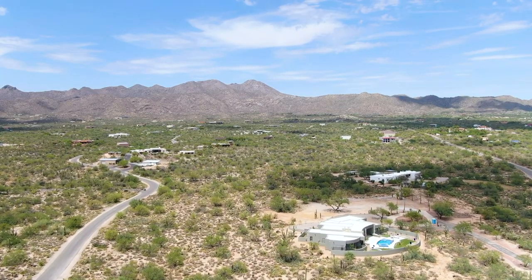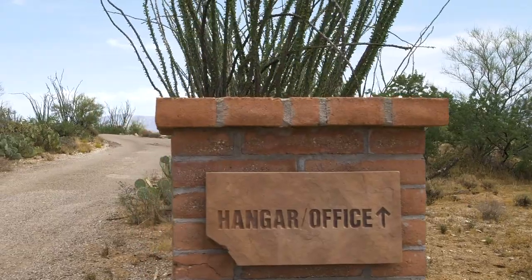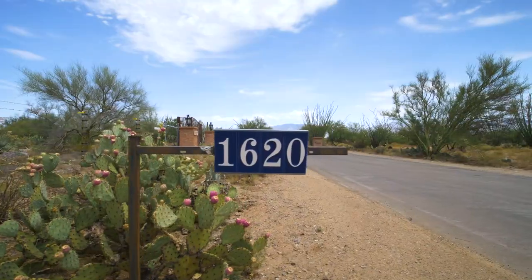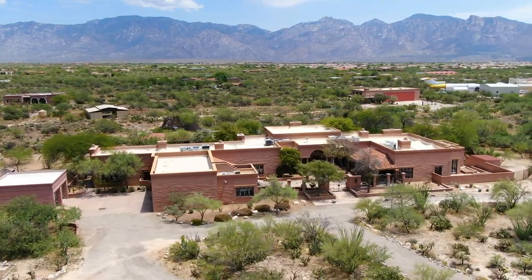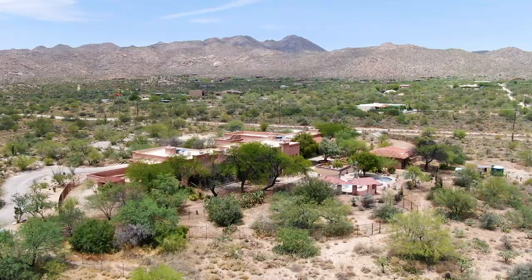Located just 90 minutes south of Phoenix Sky Harbor Airport and 30 minutes north of downtown Tucson, this unique opportunity is tucked away off of a private road where you'll find incredible mountain views from every direction, abundant wildlife, and a serene, relaxing paradise.